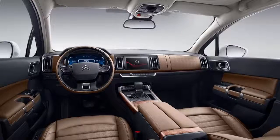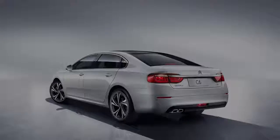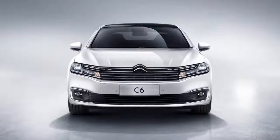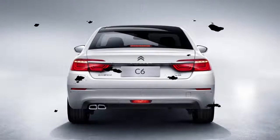Citroën has yet to reveal full specs of the new flagship model, but it's expected to use a 1.8-liter turbo petrol engine rated at just over 200 horsepower and 280 Newton-meters (207 pound-feet) of torque, sent to the front wheels through a 6-speed automatic transmission.